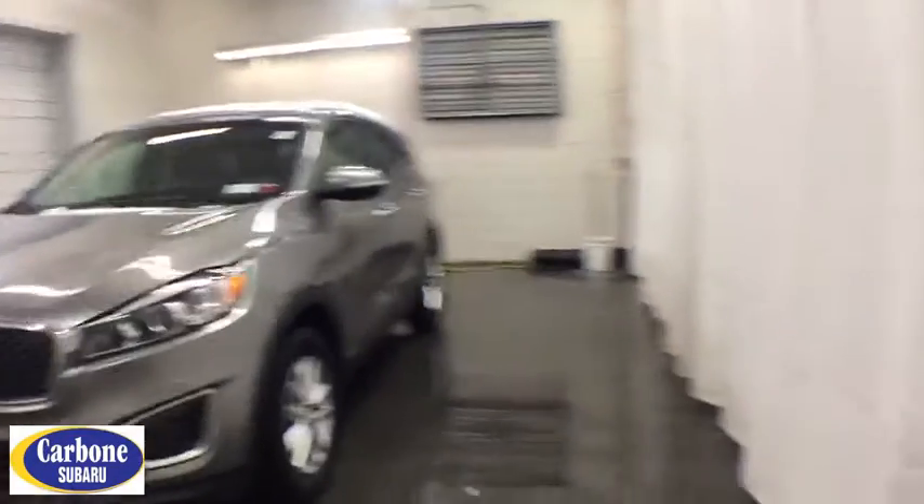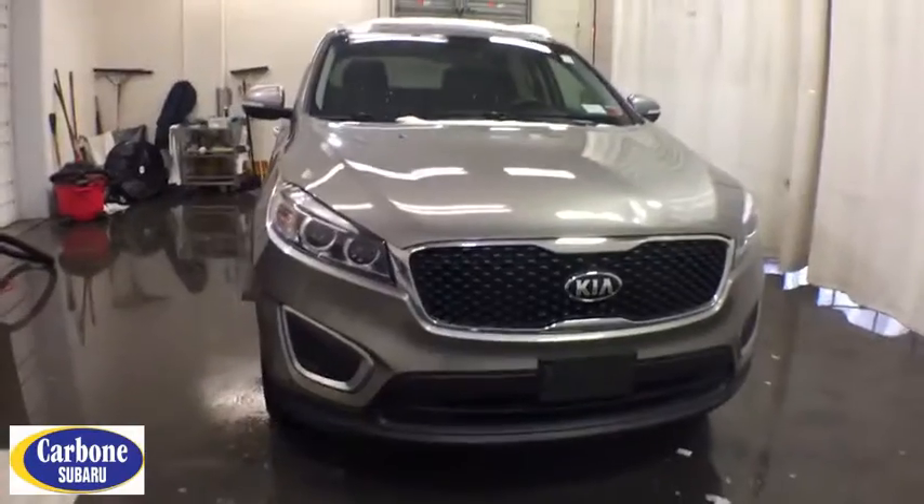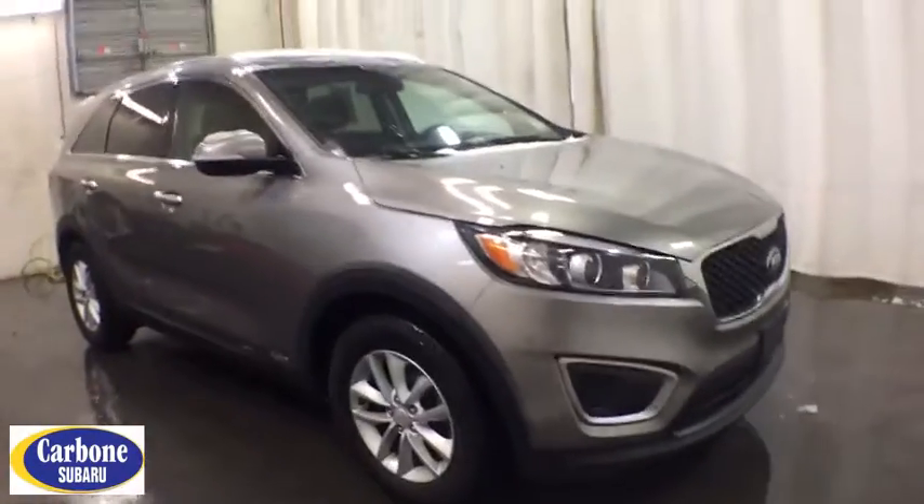Make a great choice today with the 2016 Kia Sorento. The Kia Sorento is a comfortable riding, powerful compact SUV loaded with impressive standard features. Take one look at its stylish, sleek design and you'll want to cross over to a Sorento.